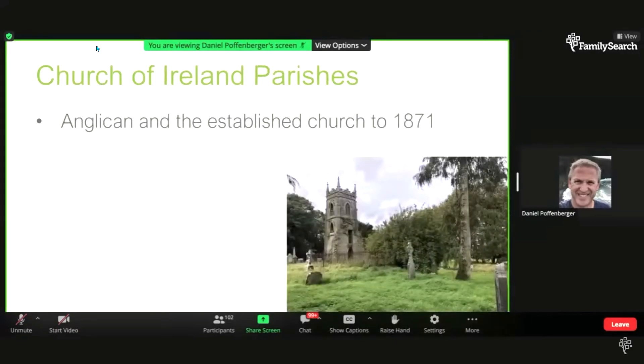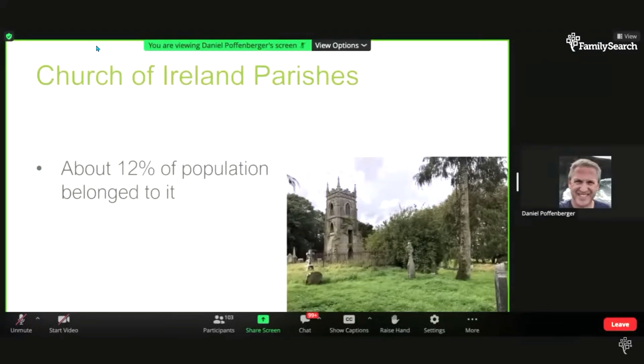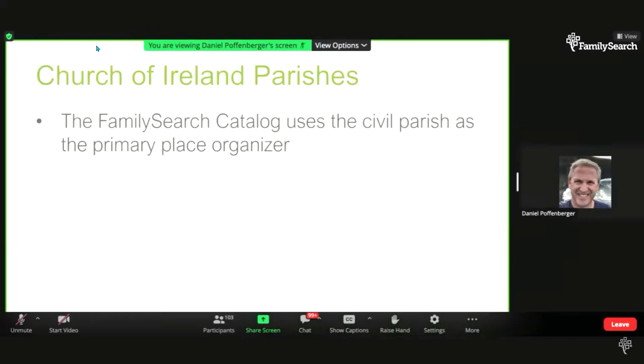The Church of Ireland was the established parish church until 1871. There were more than 2,400 Church of Ireland parishes — more than Catholic parishes — even though the Church of Ireland only made up about 12% of the population. It was the government church and handled civil responsibilities like roads and the poor. So even if your ancestors are Catholic, it's critical to know the civil or Church of Ireland parish where your ancestors lived, as government records are organized by civil parish.